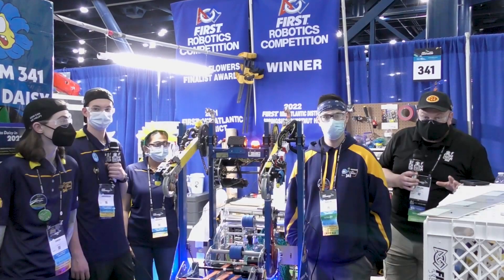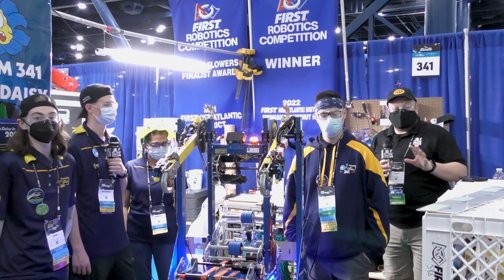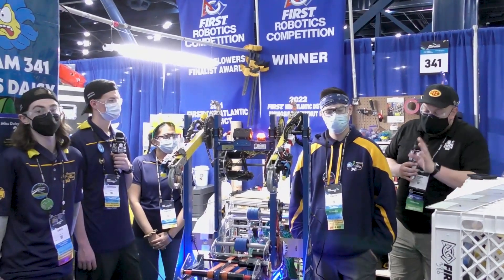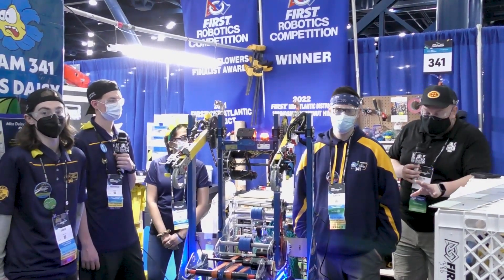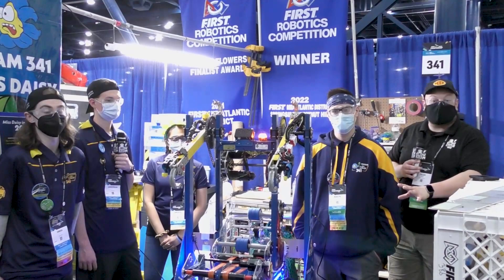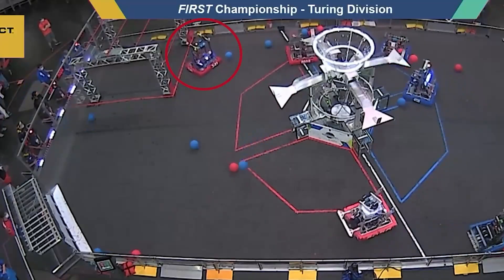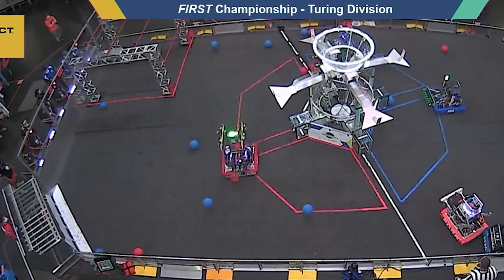Hey everybody, Sadler here at the championship checking in team number 341, Miss Daisy, a legendary team coming throughout this course — hall of fame as well. Miss Daisy has an absolutely fantastic climber, but their entire system is really the complete package. Of course, we'll be going through the ball path as well, covering the climber on both the programming and mechanical side here on Behind the Bumpers.